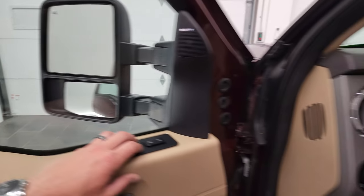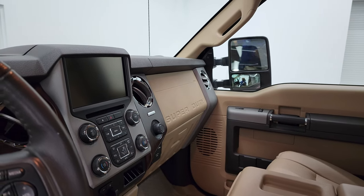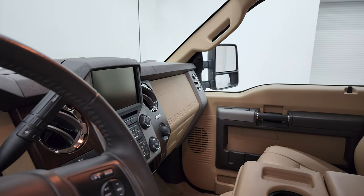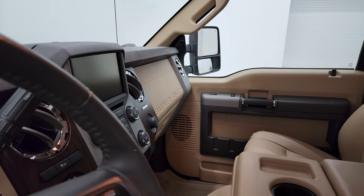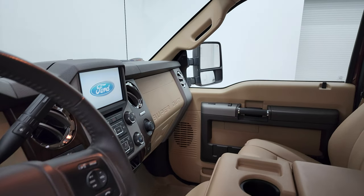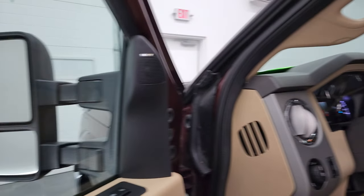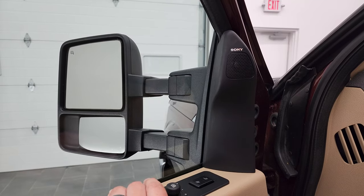These mirrors do power fold in — I always like showing both sides so that you know both sides are working properly. The telescope feature requires the ignition to be on, so I can turn that on and show you that both sides are working properly — out and in. The driver side is working nicely as well.